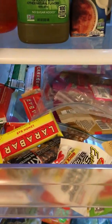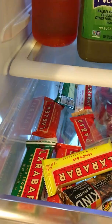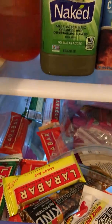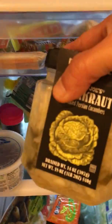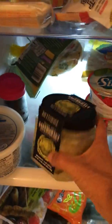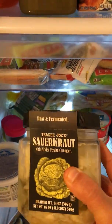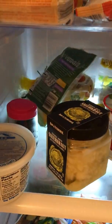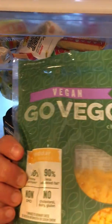Our little drawer of power bars — we love these Larabars because most of them are three ingredients or less. This is my favorite Trader Joe's product of all time: if you have a Trader Joe's and you love sauerkraut, get this. It's economical, super healthy, and you'll be hooked. We also have vegan shredded cheese — I'd be careful though, because some of them are not vegan.